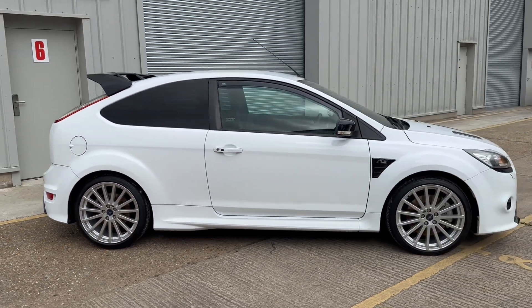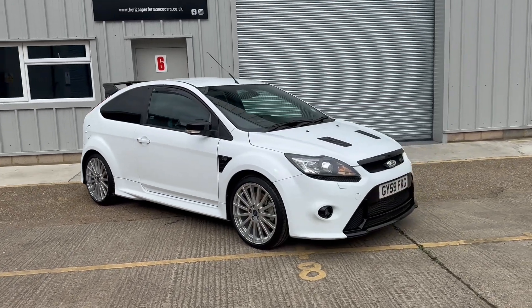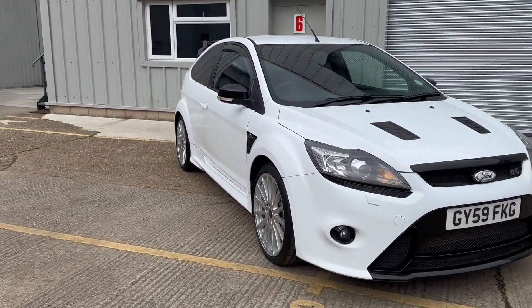As you can see from this video, the car is in stunning condition throughout. All four wheels are immaculate and all four tyres are Goodyear and nearly new.